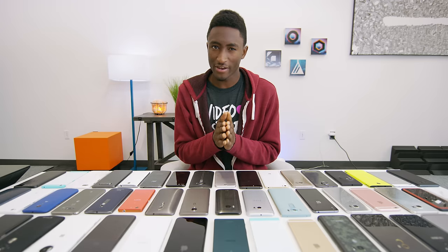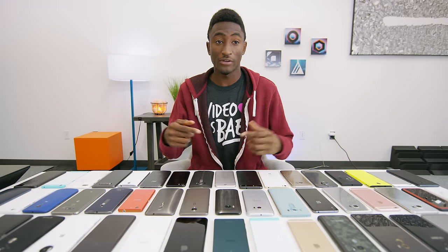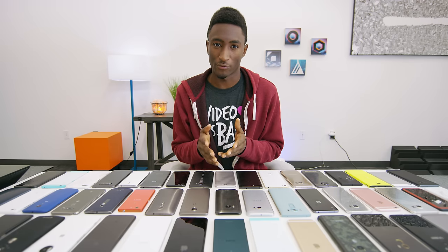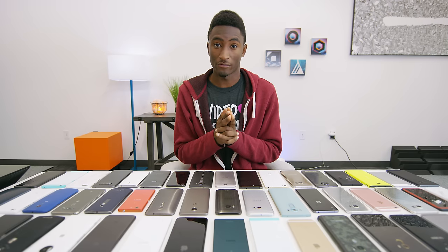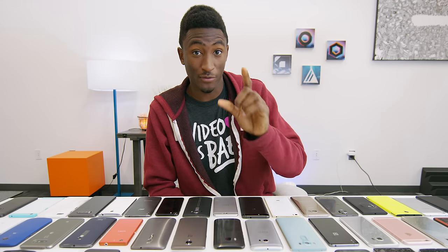What is up guys, MKBHD here. A lot has happened in 2016, for better or for worse. We got a lot of new videos, the studio was born, plenty has happened, and also a lot of smartphones were released. So this video will be your one-stop shop for picking one of them. This is for all the people who ask me every time you see me, what phone should I get? This video is for you.